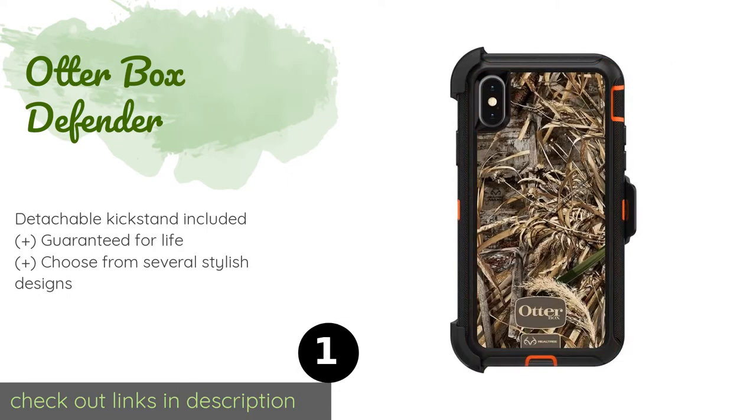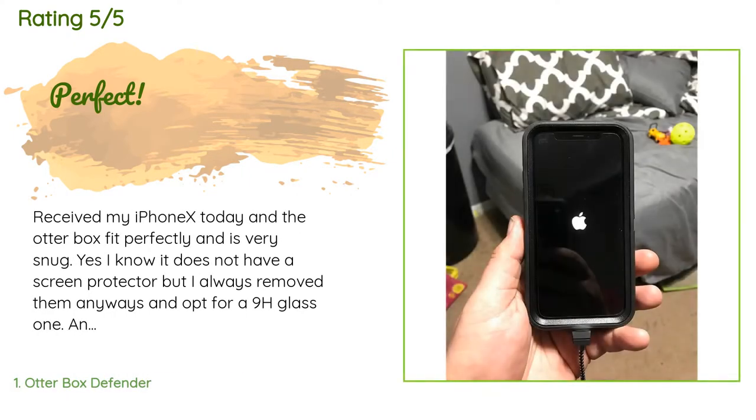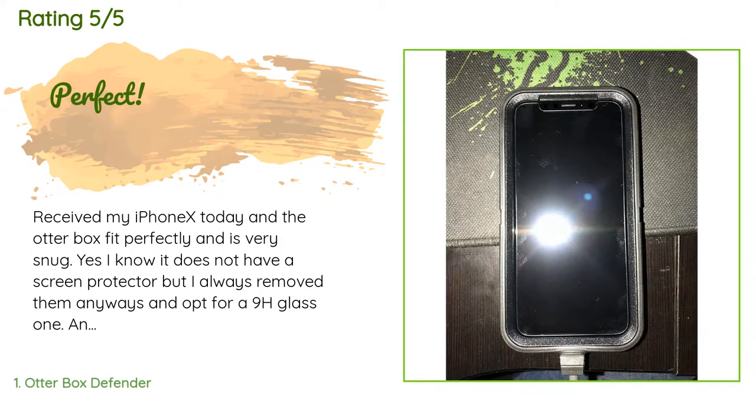The price is around $37 — check out the product link in the YouTube description below. The average rating of this product is 4.6 stars with more than 5,318 customer reviews. A customer said: 'Received my iPhone X today and the OtterBox fit perfectly and is very snug. I always remove screen protectors and opt for a 9H glass one, and wireless charging does work through the OtterBox.'